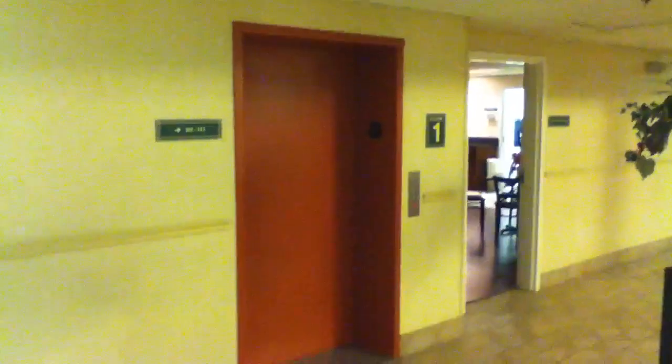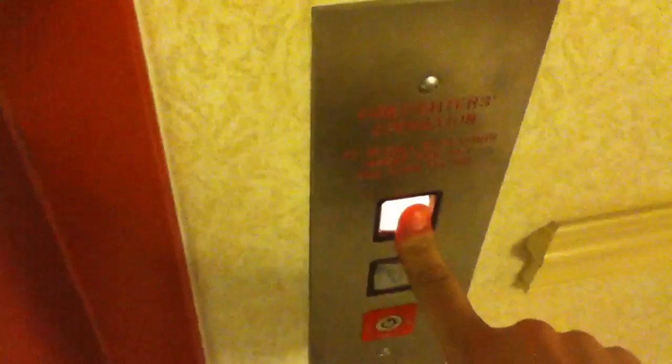Alright, this is the elevator at the Comfort Inn in Burkeville, Virginia. This is also going to be a direct upload test of the iPod Touch 4th generation.